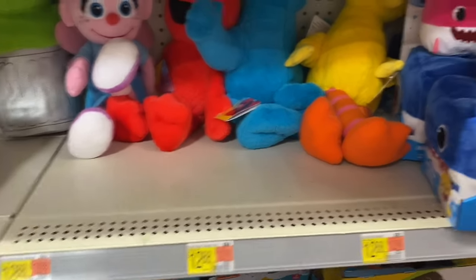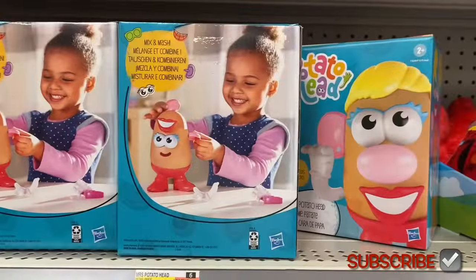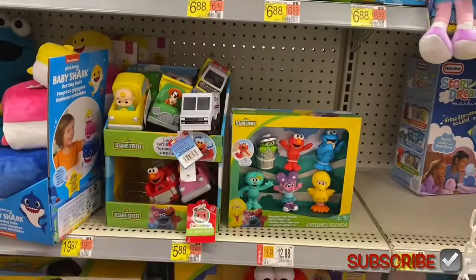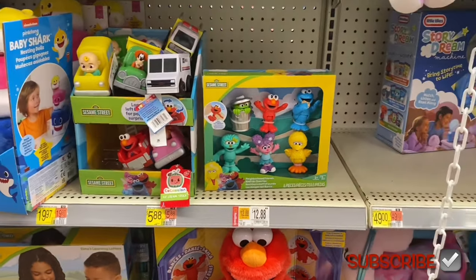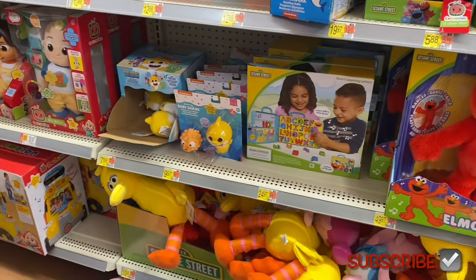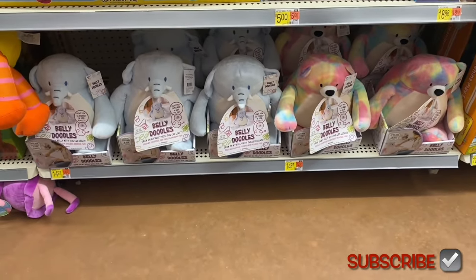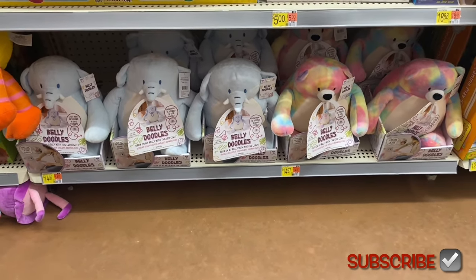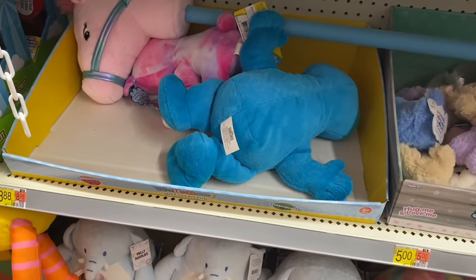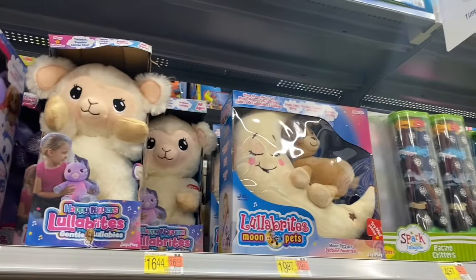Baby Shark is $12.88. They have Mr. Potato Head and Mrs. Potato Head for $6.88, little tiny Sesame Street characters for $6.88, Sesame Street vehicles for $5.88, and little figurines for $12.88. Elmo has been around forever — it's $50 nowadays. They have Baby Shark stuff too, big stuffed Sesame Street animals, and Belly Doodles for $14.97. Then they have World's Softest Plush for $5 and $8.88. Up here they have Afro Unicorn for $11.88, Lala Brights for $16.44, and another one for $19.97.